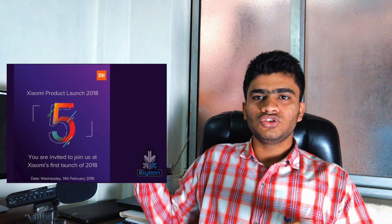As per iGadgets on their website, they got some invite from Xiaomi — I'll leave the screenshot here. As you can see this '5', that means on 14 February they will launch Redmi Note 5, or if they didn't launch Redmi Note 5, then they will launch Redmi 5 Plus or Redmi 5 in India.